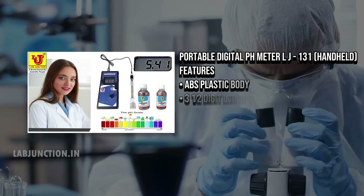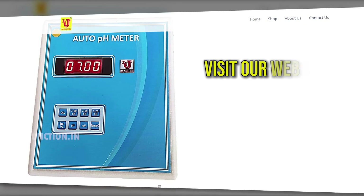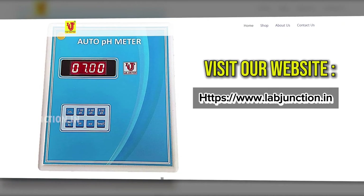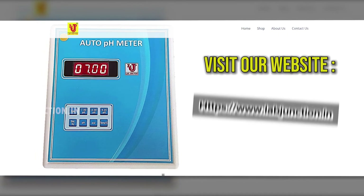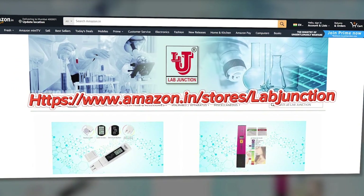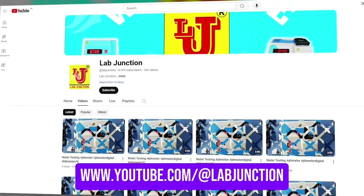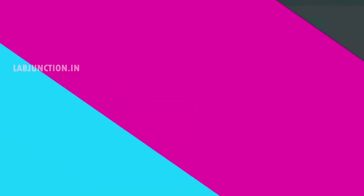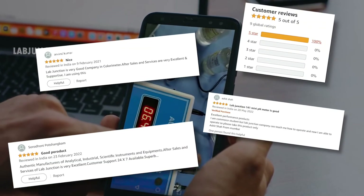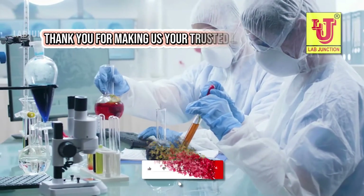Committed to excellent client support, the staff provides clear guidance and explanation. Visit LabJunction's website at www.labjunction.in to explore our range of water, soil, and blood testing kits. Our Amazon website and YouTube channel at www.youtube.com are also available. LabJunction is proud to serve customers worldwide with exceptional service. Our clients consistently rave about our quality, speed, and professionalism. Thank you for making us your trusted lab partner.